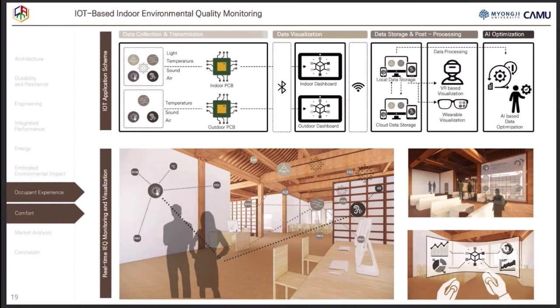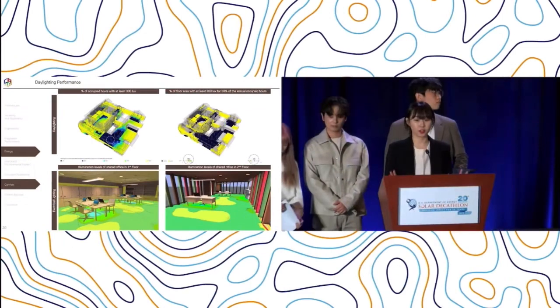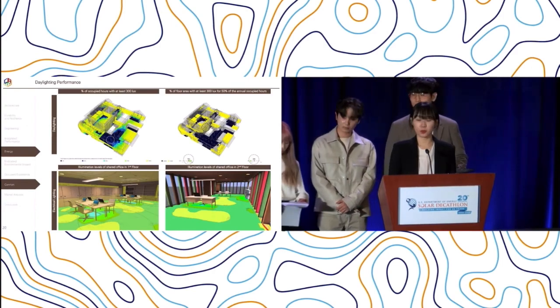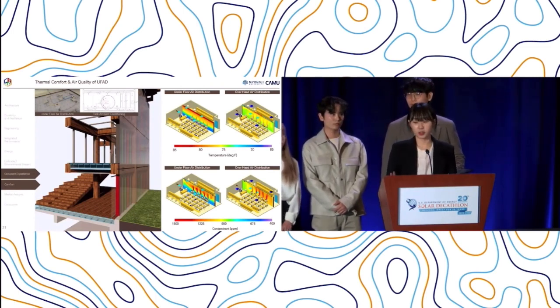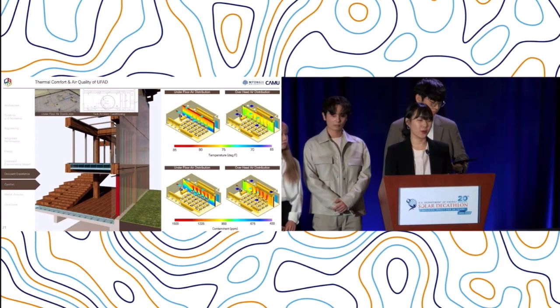Our team proposes real-time IQ control using IQ sensors and IQ visualization. Building occupants can access IQ data, predicted mean vote, and air quality index collected and visualized on the dashboard. An excessive amount of daylight in the atrium might cause visual discomfort, so single-axis solar tracking vertical louvers control the adequate amount of daylight and direct radiation. The shared office areas below provide more daylight with solar collectors. The underfloor air distribution system results in stable temperature and low CO2 in PPM in the comfort zone compared to overhead air distribution systems.